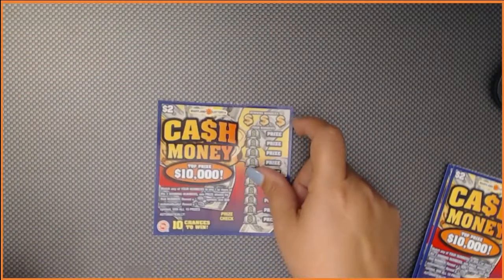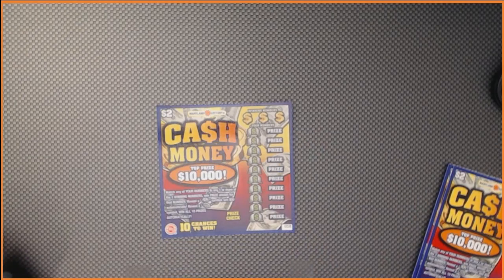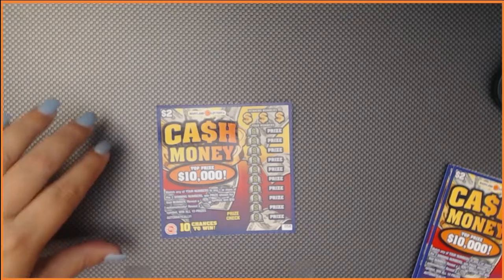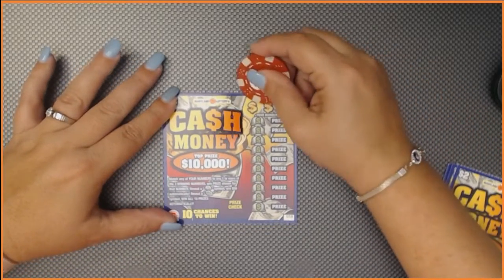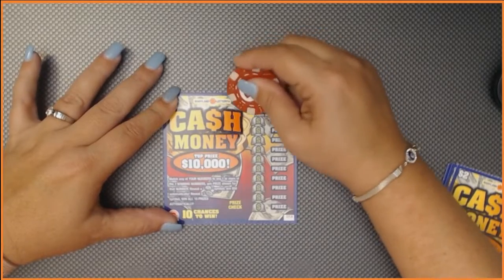How you play this game: if your number matches any of the winning numbers, you win the prize shown. If you reveal a coin, it's an automatic $50 winner. If you reveal a stack of cash, you win all 10 prizes. We have six of these tickets so let's see if we can find MX Scratcher some winners.